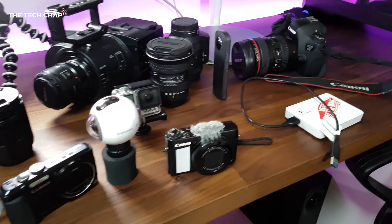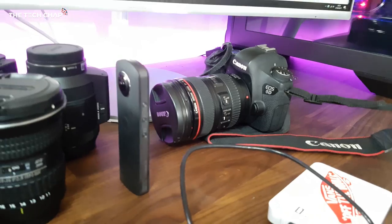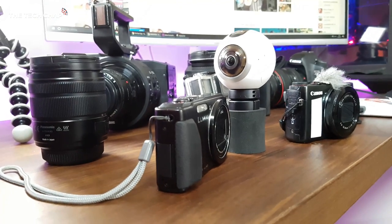So we have very different channels. We've got the Tech Chap and Barbster360's vlogging channel here. Obviously the kit we use is going to be quite different — you're out and about all the time, you've got a lot of different kit to me. So we thought we'd just do a little collab video talking about what we use, why we use it, and what we'd quite like if we had an unlimited budget.